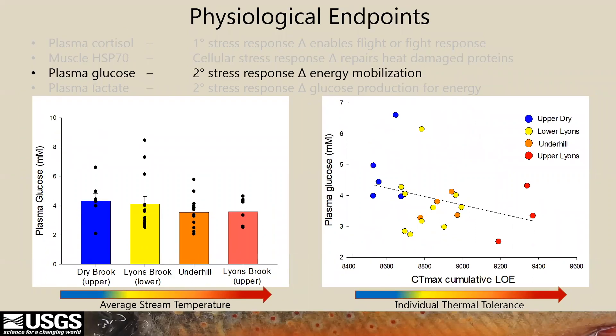Plasma glucose was also similar between all sites, although when you add in thermal tolerance data there is a trend for lower glucose at higher stream temperatures. However, it's not significant with these few samples. All fish had glucose levels within the range expected for moderately stressed brook trout, and increased numbers and time course data would help us understand this glucose response.